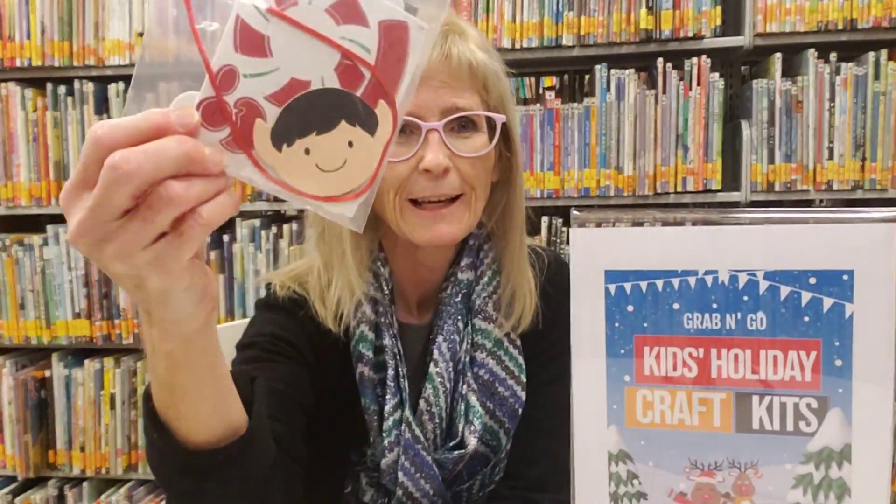Hi everyone, it's Wednesday again — you know what that means: two o'clock craft time! Today we have a nice little holiday craft to do in the theme of an elf, which I think you might like. In our lobby today starting at two, you will find some little craft kits that look like this, and it's got a little picture of an elf on it.